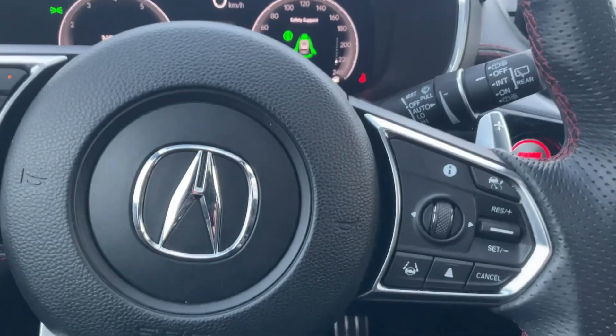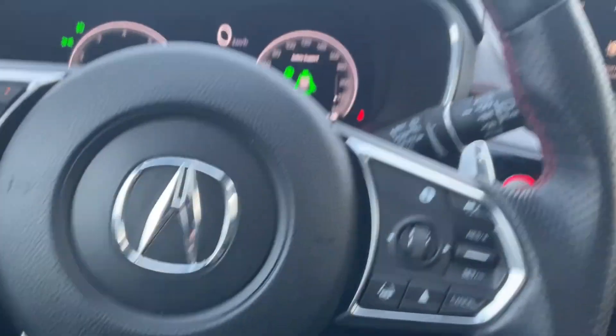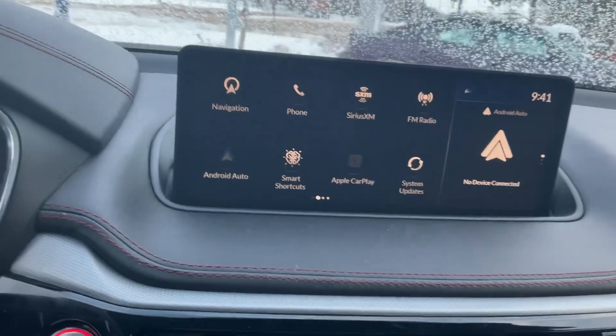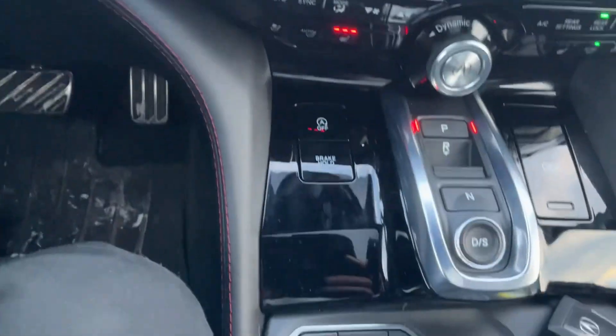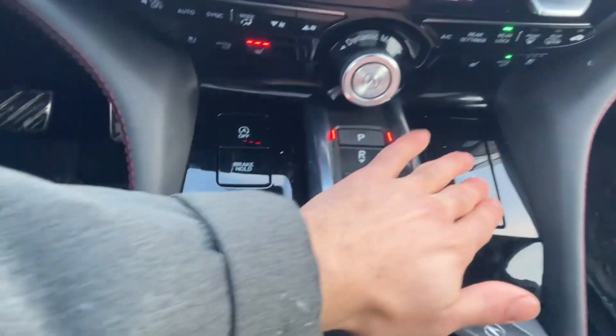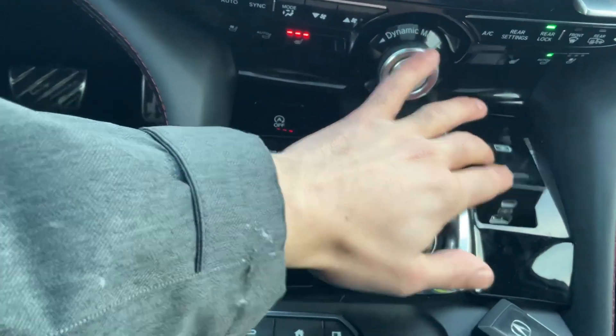It also has adaptive cruise control and assisted steering. And here's the touchscreen. You have a button system here. You can charge your plug-ins here, and it also has a wireless charger just above here.